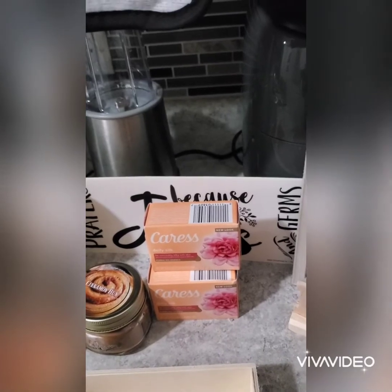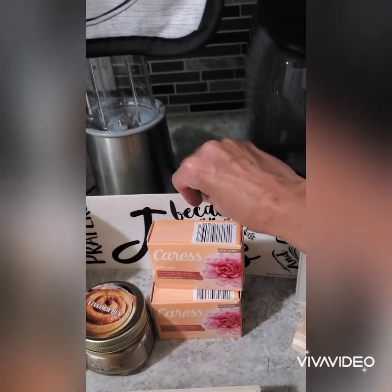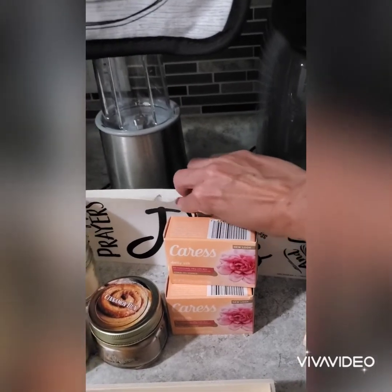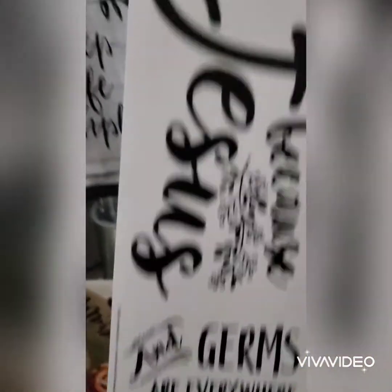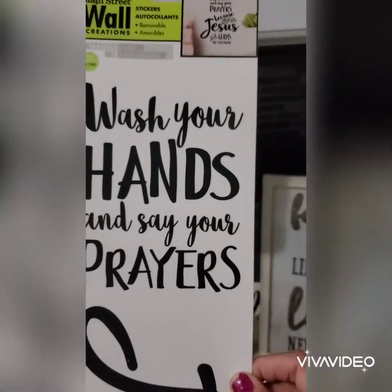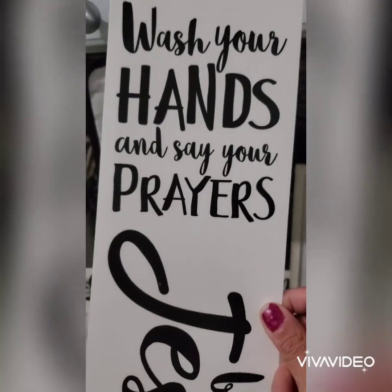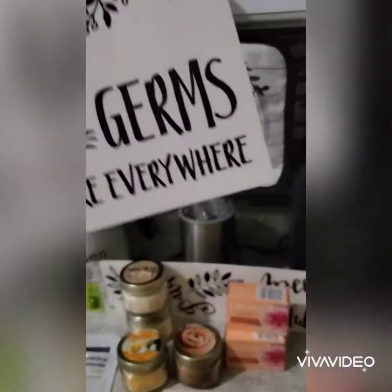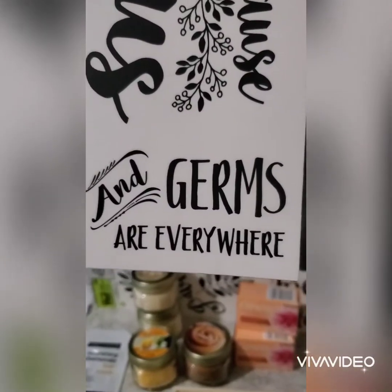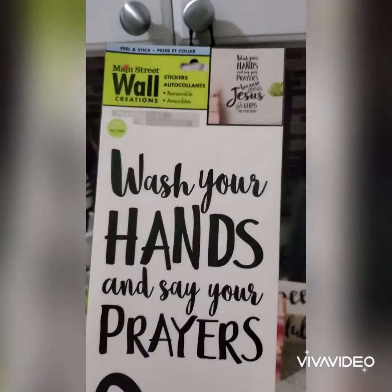Then I found these wall art stickers that I'd seen in a haul. This one says 'wash your hands and say your prayers because Jesus and germs are everywhere' — so right, so true!